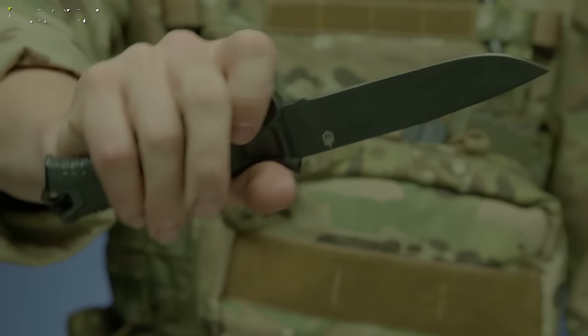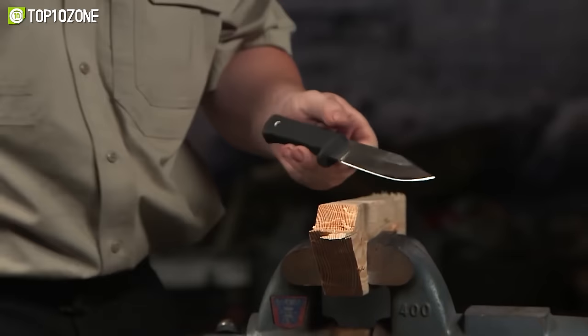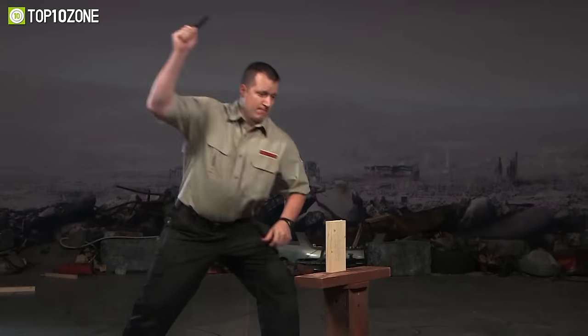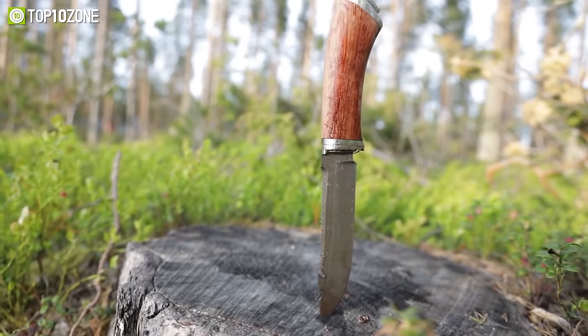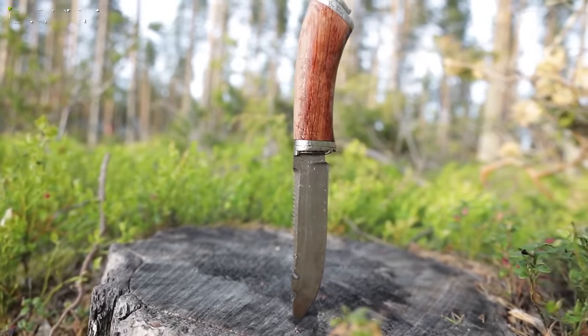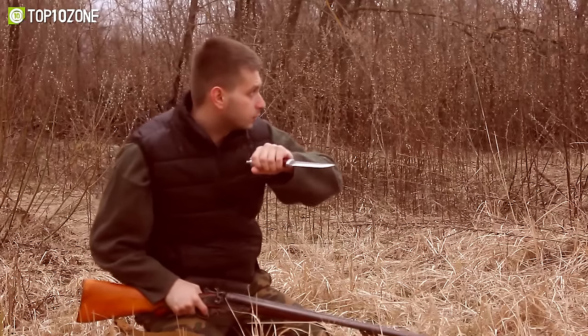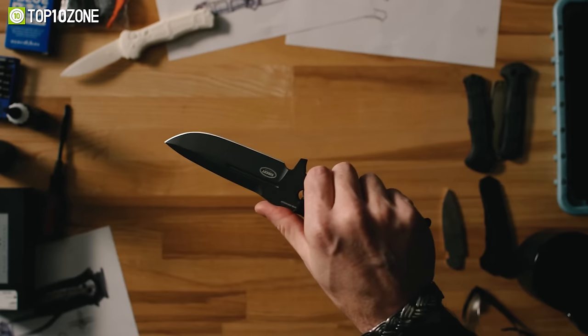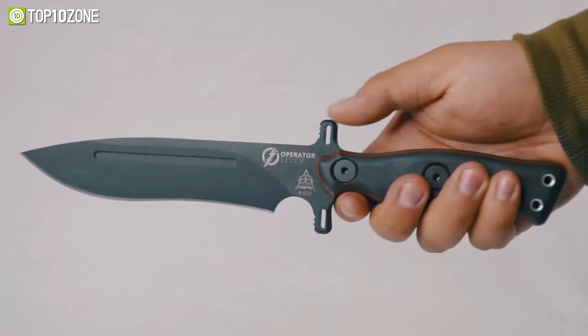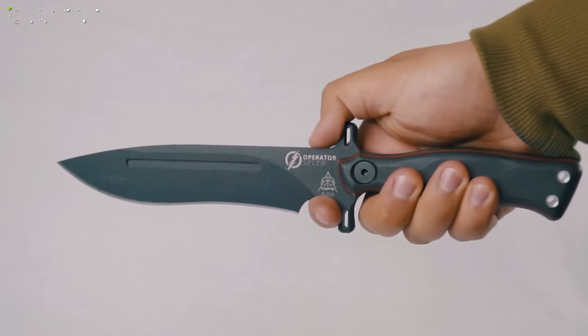When it comes to military tactical or combat knives, fixed blade knives reign supreme because of their sturdiness and well-built design. Since these knives don't have any moving parts, they're a good weapon for fighting enemies head on. So to help you out, we've made a list of the top 10 best military tactical knives that will come up strong when the duty calls.